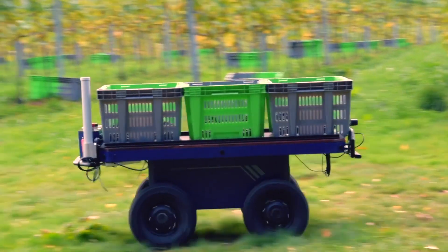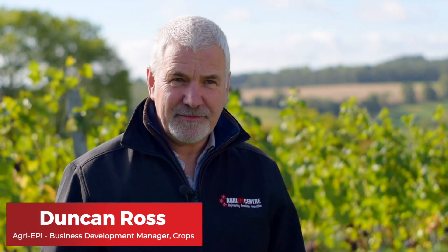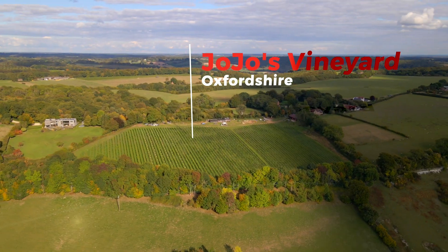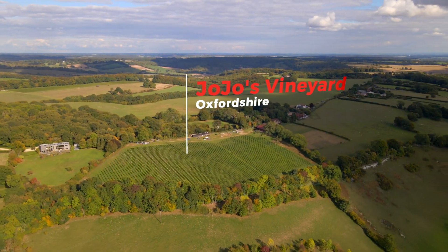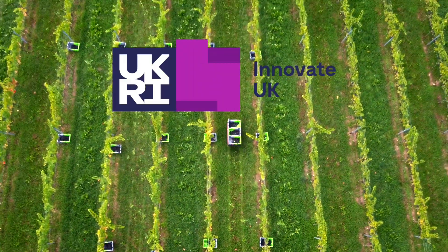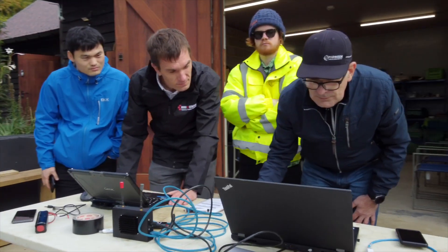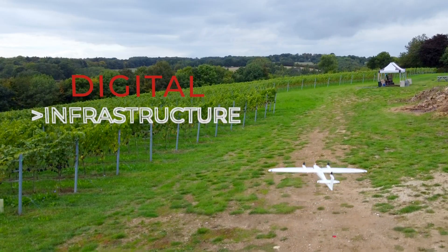We're here today to talk about viticulture and how we're bringing agritech to the viticulture sector. We're here at Jojo's Vineyard, where we're growing six varieties of grapes and we'll make still and sparkling wine. We have received some funding from Innovate UK and also from EIT Food, looking at how we can map digital infrastructure in a vineyard.